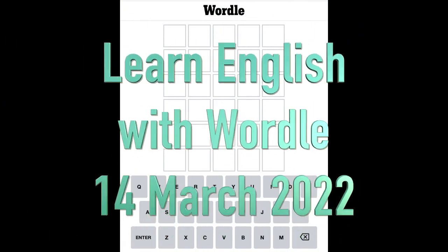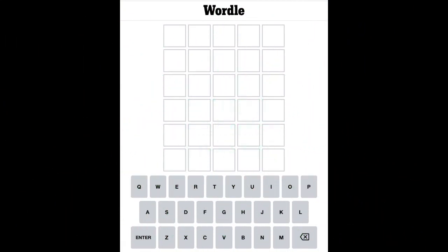Hello and welcome to Learn English with Wordle for Monday the 14th of March. It's our word guessing game — just a bit of fun trying to guess the five letter word. And if you are a non-native speaker you might learn something or other about English as well.